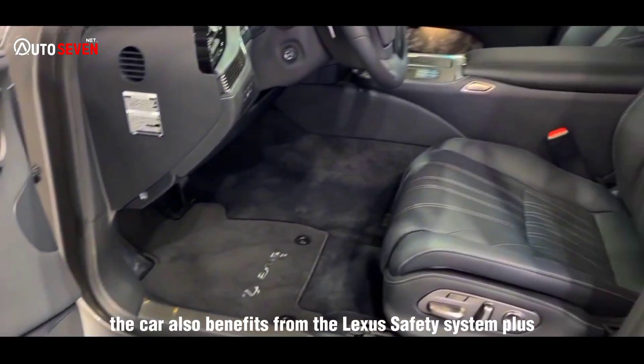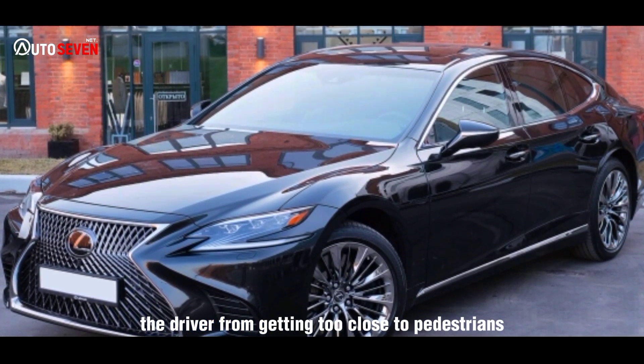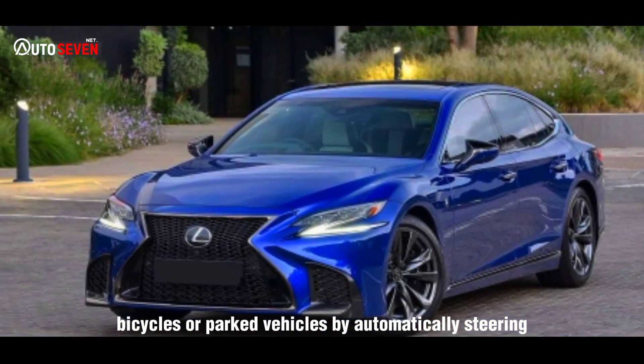The car also benefits from the Lexus Safety System Plus, which prevents the driver from getting too close to pedestrians, bicycles, or parked vehicles by automatically steering and braking the car.